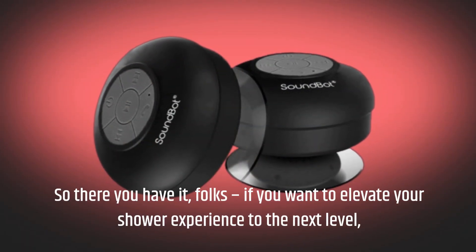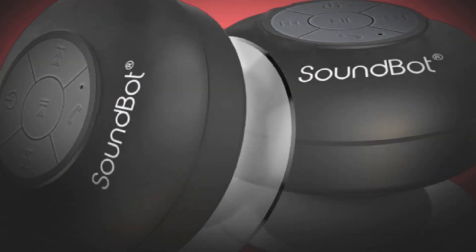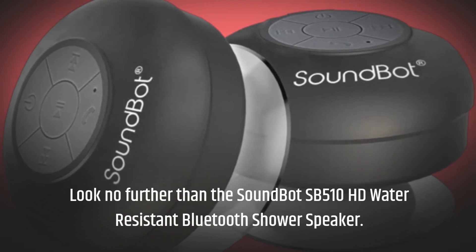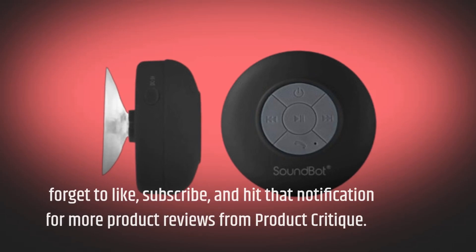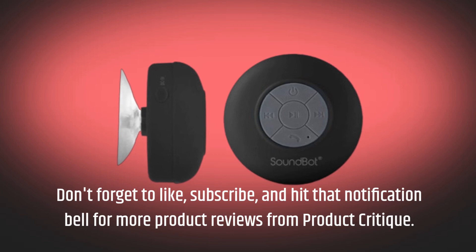So there you have it, folks! If you want to elevate your shower experience to the next level, look no further than the SoundBot SB510HD Water Resistant Bluetooth Shower Speaker. Don't forget to like, subscribe, and hit that notification bell for more product reviews from Product Critique.